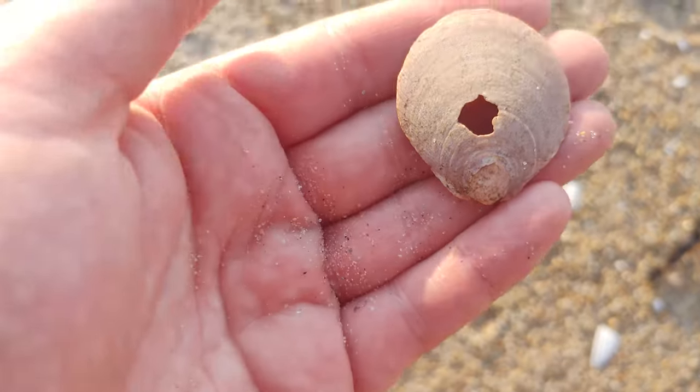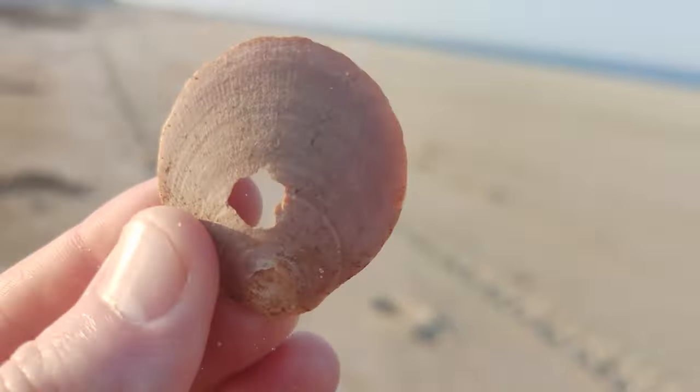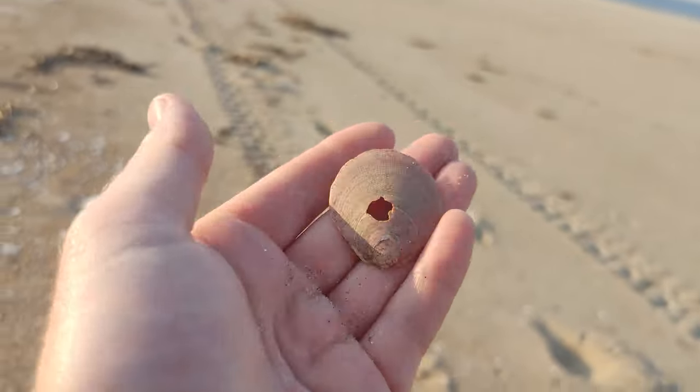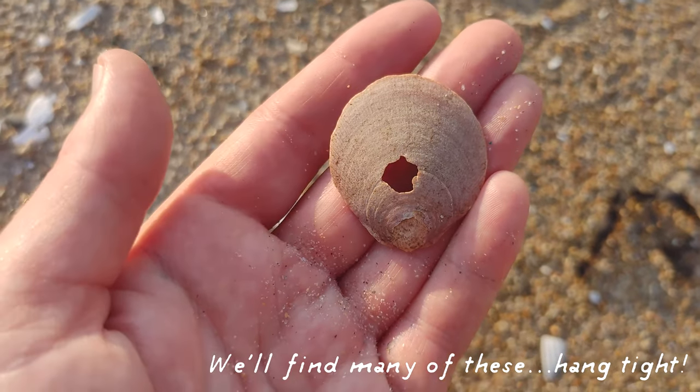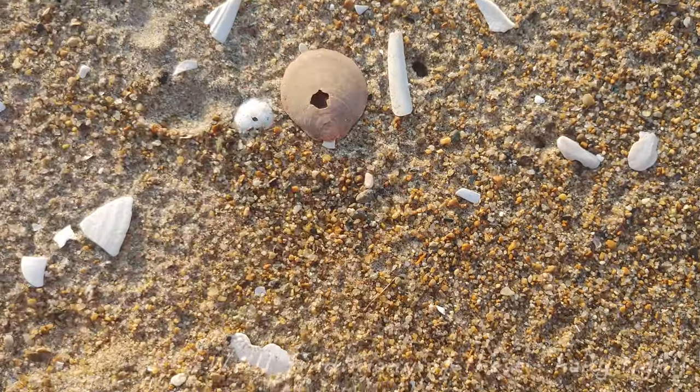It's broken, I'm not going to keep it. That is a deep sea scallop. I can't get a good view of it. I'm not going to keep that though — hopefully I can find a bigger one. That color is pretty.